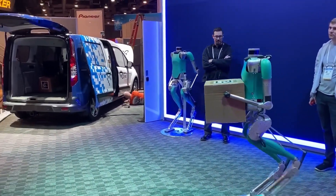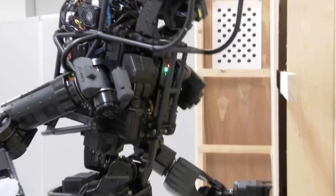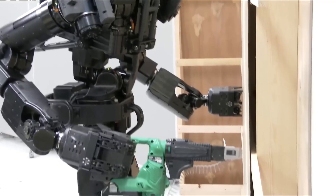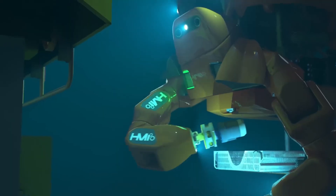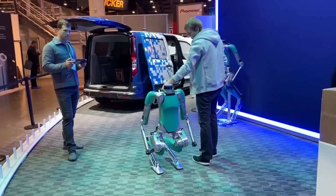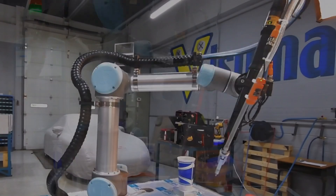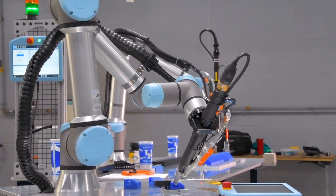Have you heard people say robots are taking our jobs? Well, that's not always true. Some robots are not here to replace us — they're here to help us. These friendly robots are called collaborative robots, or co-bots for short. But what can these co-bots really do? Are they safe to work with? And why are so many companies using them now? In this video, we're going to explore how co-bots are changing factory work.